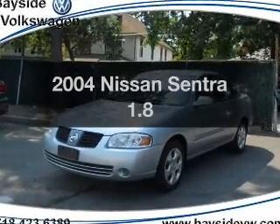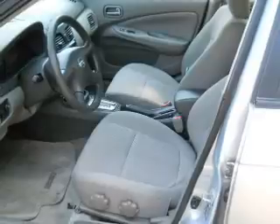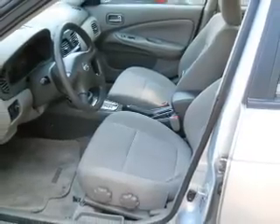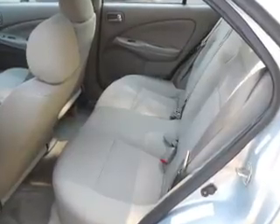Check out this 2004 Nissan Sentra — this is the set of wheels you've been looking for. With an efficient four-cylinder engine connected to a smooth-shifting automatic transmission, premium wheels give a more luxurious look.